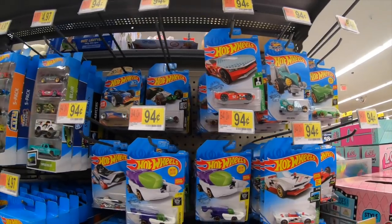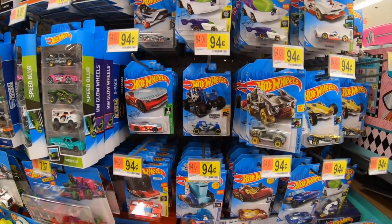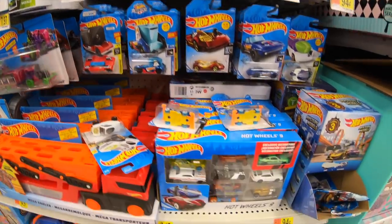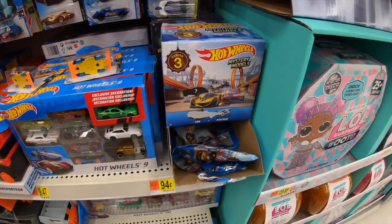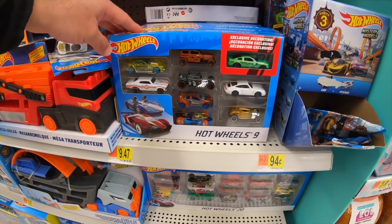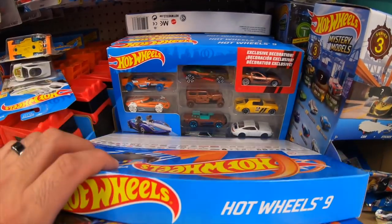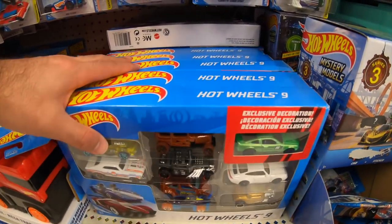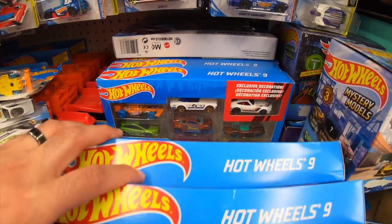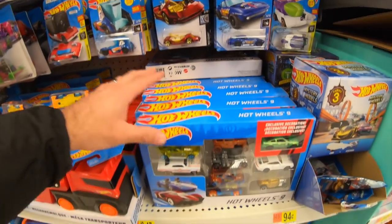Here we are entering the aisle. We'll pull right up to the main lines first. It looks like these ones are kind of mid-2019 ones and they've been picked through. We'll move on to Mystery Model 3s — I've got that complete set. We've got a Hot Wheels 9-pack, a couple different variations. We've got the Porsche, the Datsun, the Gold Corvette, the NSX — some pretty nice ones in there.